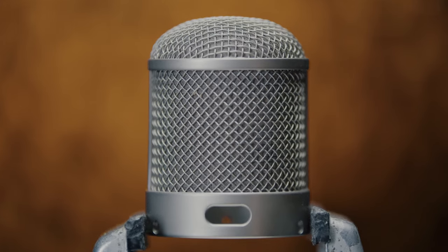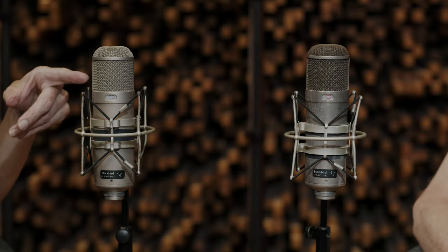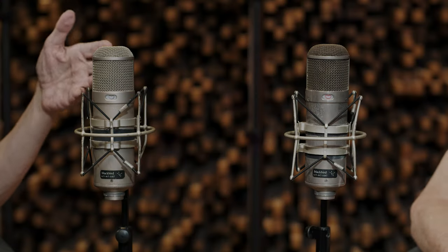Neumann had it all figured out, in my opinion. The shape of the headbasket, which is round and not completely acoustically transparent, so the sound bounces around and it has a resonance.